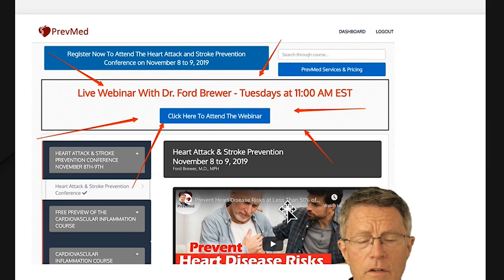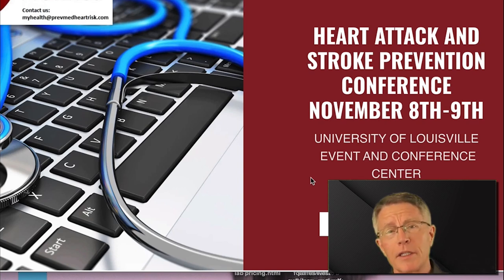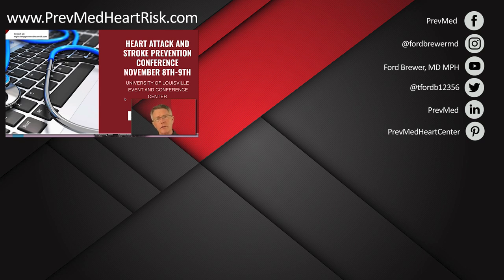We've got an event coming up in Louisville on November 8th and 9th. My name is Ford Brewer. I started as an ER doc but became very frustrated that most things bringing people into the ER — like heart attack and stroke — were preventable. I went to Johns Hopkins for training and ended up running the prevention program there, where I trained dozens of docs. That was three decades ago.